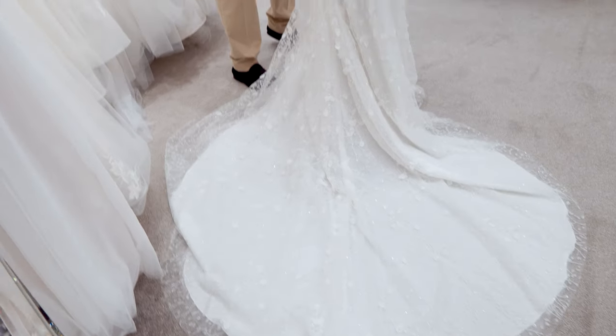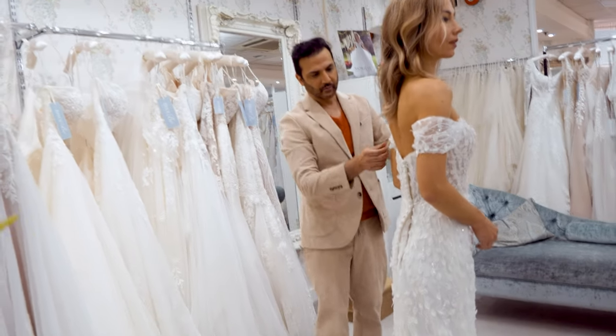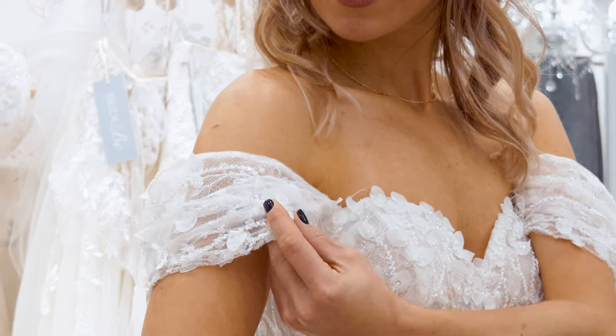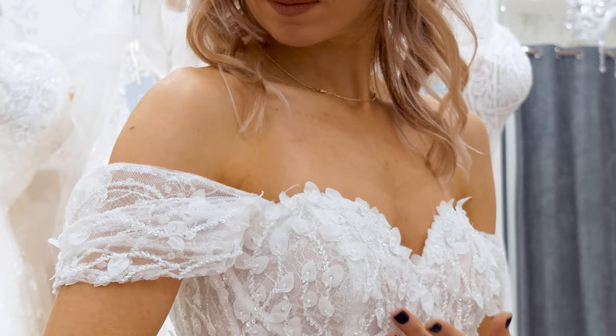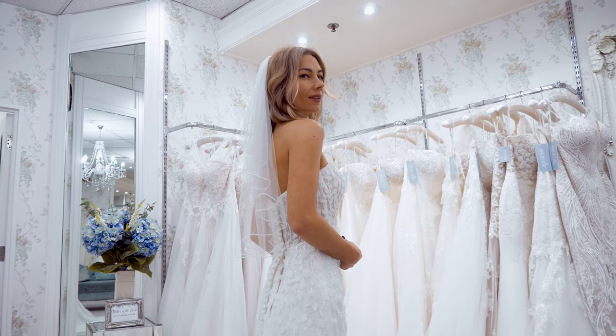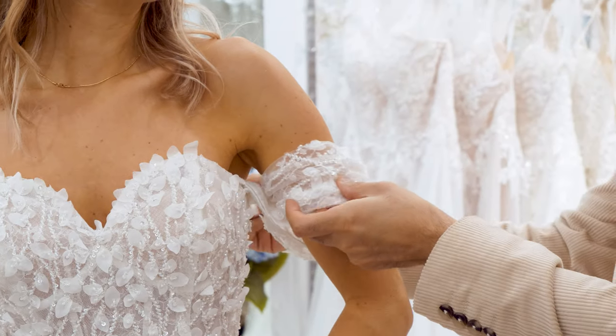This dress is very sophisticated. It's a beautiful column shape, and the nice thing about it, it's got some really beautiful petals on there. They're hand stitched individually, and it's also a very gorgeous classic shape with a sweetheart neckline and these off-the-shoulder straps.